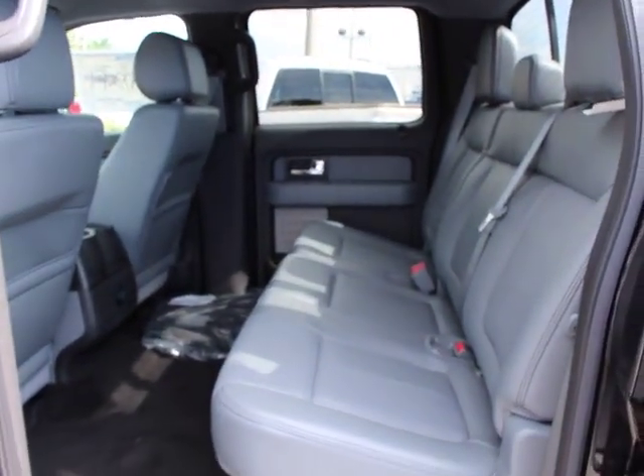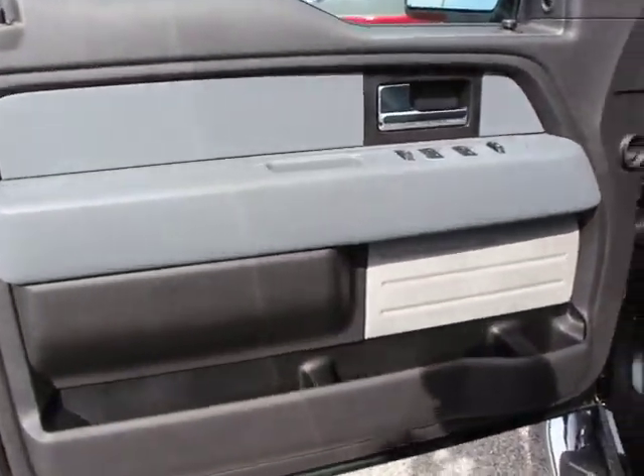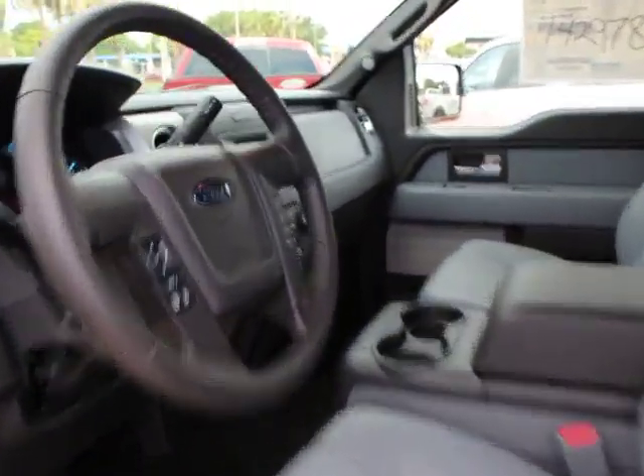Power windows, power door locks, child safety locks, passenger airbag, security system, rear head airbag, variable speed intermittent wipers, passenger vanity mirror, rear wheel drive, and pass-through rear seat.